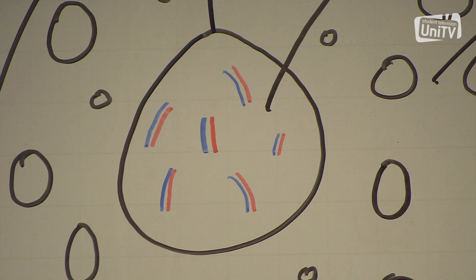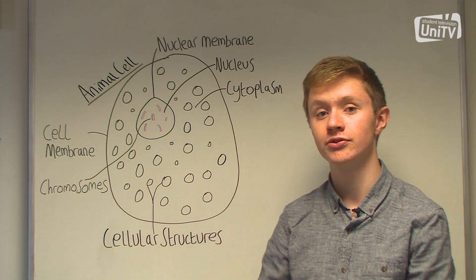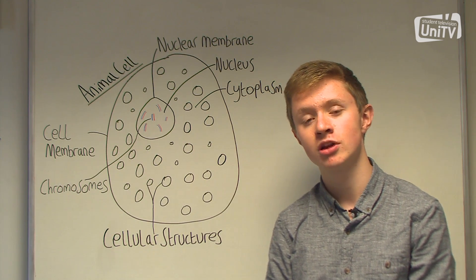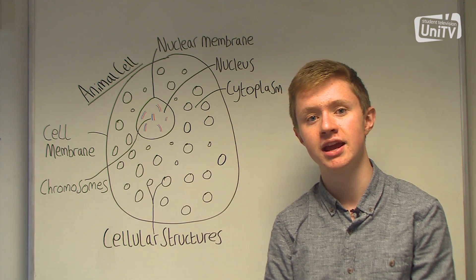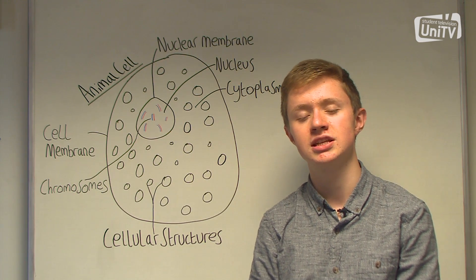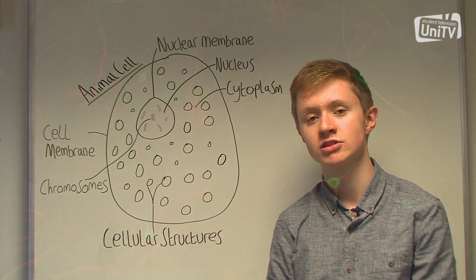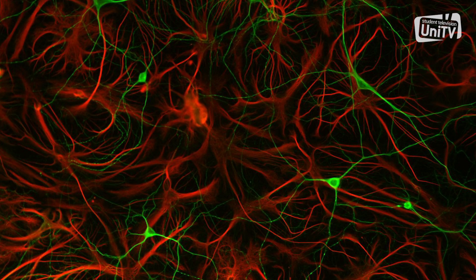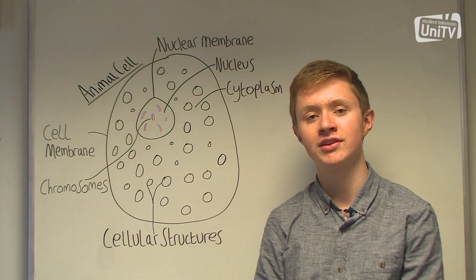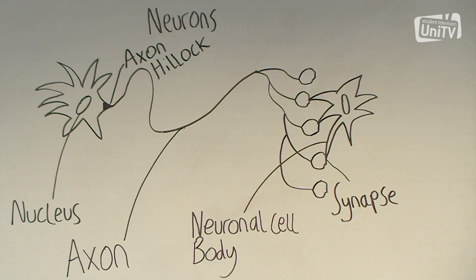DNA is condensed into the nucleus of the cells and is packaged into chromatin, which makes up the chromosomes. Chromatin is split into two main types: heterochromatin, which is the inactive and rarely used part of the DNA, and euchromatin, which is the active part of the DNA that is constantly being expressed by the cell. The DNA code allows all cells to be different, since all cells contain the same DNA. The differences in euchromatin and heterochromatin allow the cell to produce different proteins that lead to different functions that each cell performs.